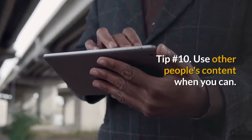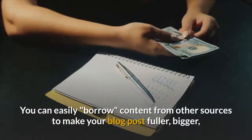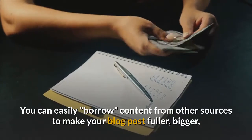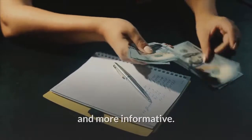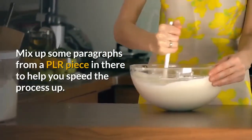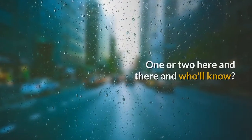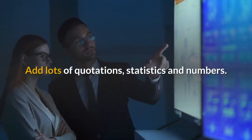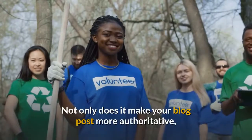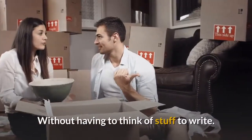Tip number 10: Use other people's content when you can. Just because you're writing a blog post doesn't mean you have to create everything yourself. You can easily borrow content from other sources to make your blog post fuller, bigger, and more informative. For example, embed videos, slideshows, tweets, and more. Mix in some paragraphs from a PLR piece to help speed the process up — just don't add too much, one or two here and there. Add lots of quotations, statistics, and numbers; not only does it make your blog post more authoritative, but it helps you bulk up on useful content fast without having to think of stuff to write.